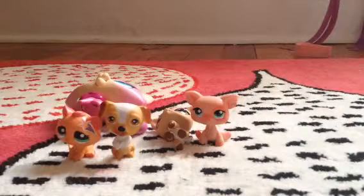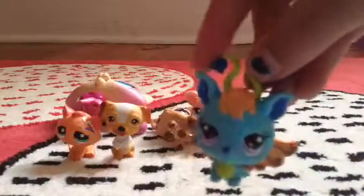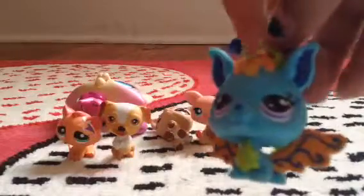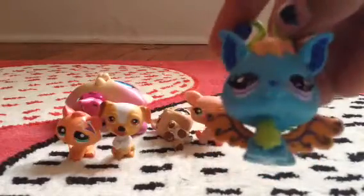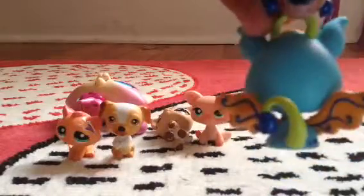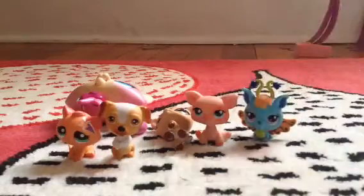Next one — I'm going to pick a random one. We have this fairy. She has, like, bell flowers, and she's all blue and sparkly — super sparkly. And her tail is a little bell flower, too. I just really love her. I love all the accessories she has and all that stuff.